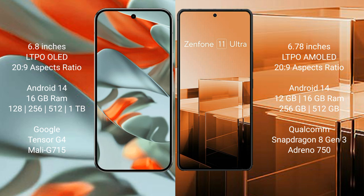Both the Google Pixel 9 Pro XL and the Asus Zenfone 11 Ultra run on the Android 14 operating system.